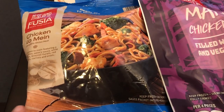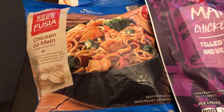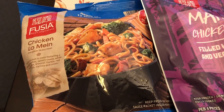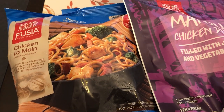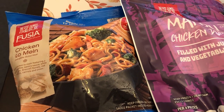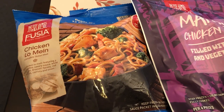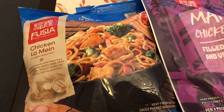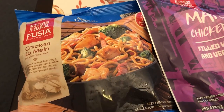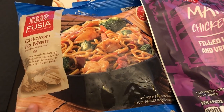I grabbed some chicken lo mein. This is something that I grab every once in a while and I really like it a lot. Howard has been working from home since March, so we eat breakfast, lunch, and dinner at home. This will be a quick lunch or dinner. I would probably need to bulk it up with a little bit of broccoli but I really like this.